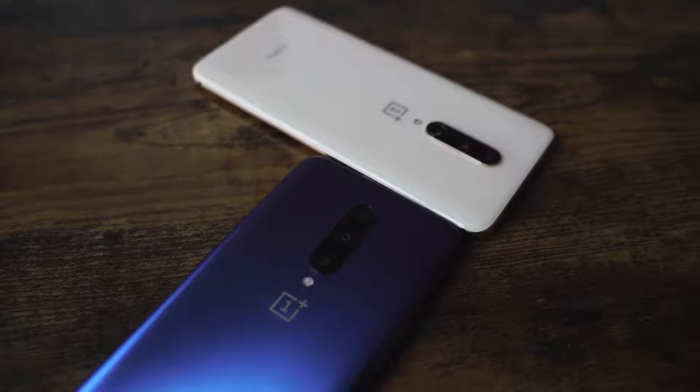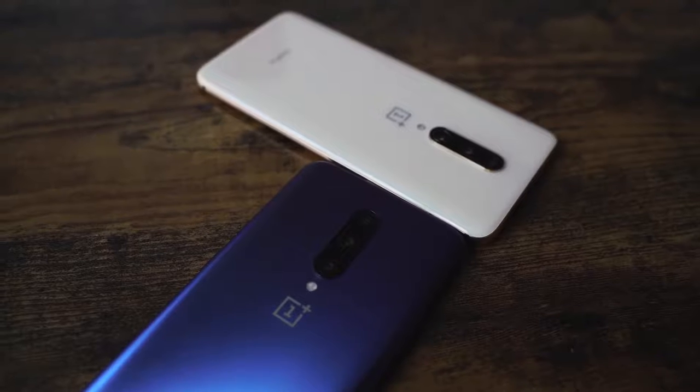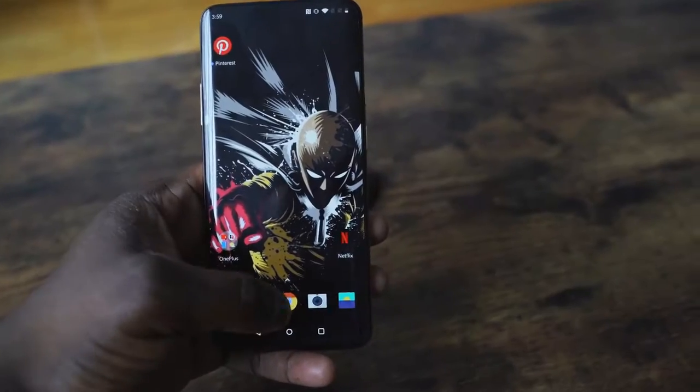The OnePlus 7 Pro is available on T-Mobile — you can get it right now. The deals that T-Mobile has with the OnePlus 7 Pro are really good, and I'm glad to see this device on the U.S. market because we need that here.